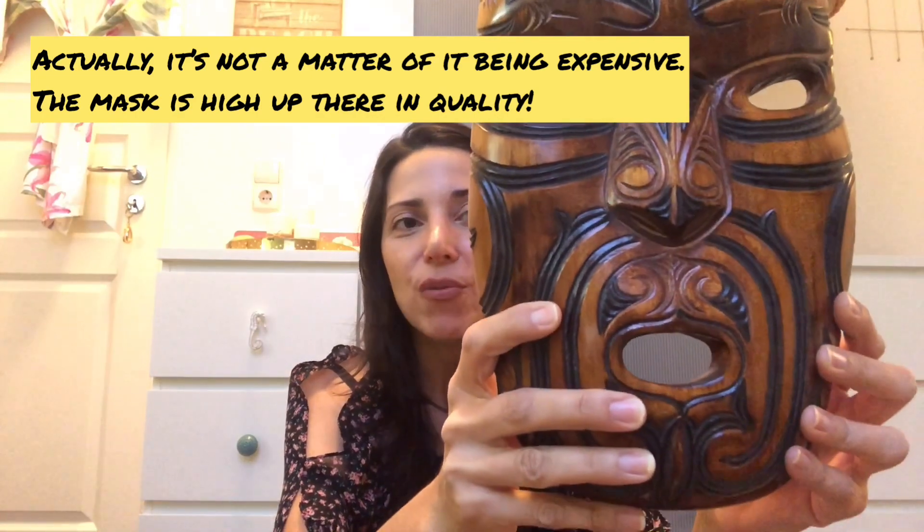The New Zealand mask is also excellent quality wood — arguably better craftsmanship — but it cost us $250 New Zealand dollars. Compare that to the African masks at $22 and $25 each, which are also really well made, just more rustic. The value in Kenya is incredible.